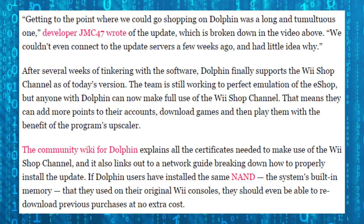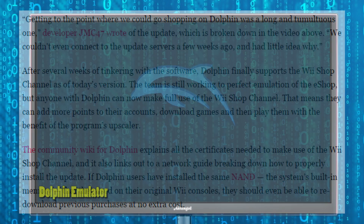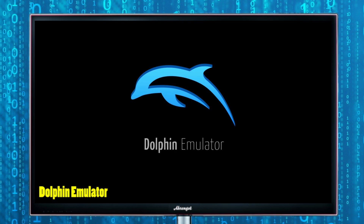Getting to the point where you could go shopping on Dolphin was a long and difficult journey. Developer JMC47 talked about this in an update, which has since been broken down into a video as well.